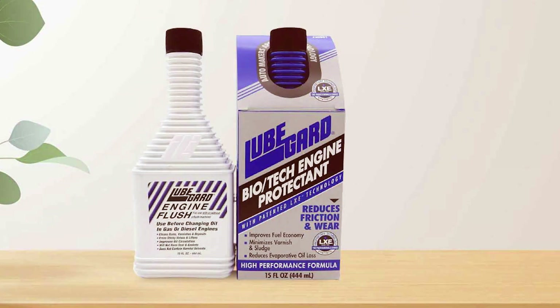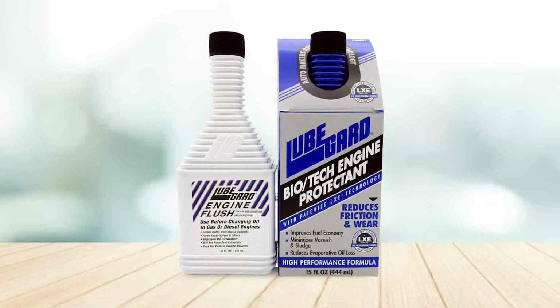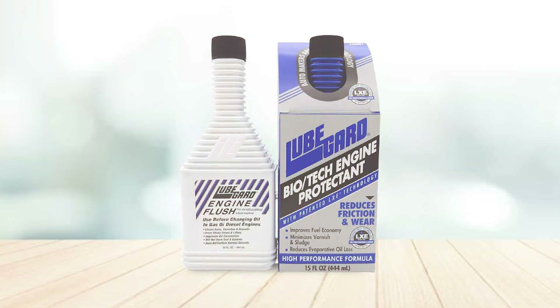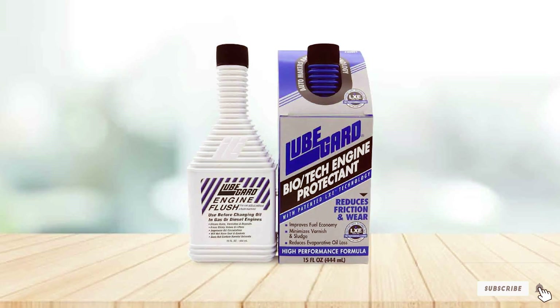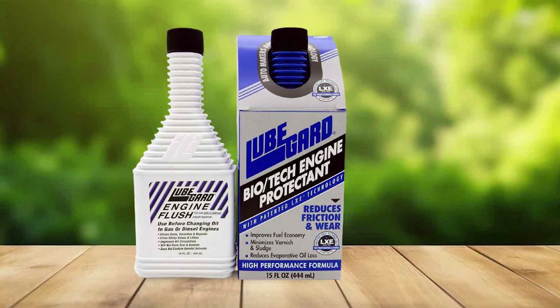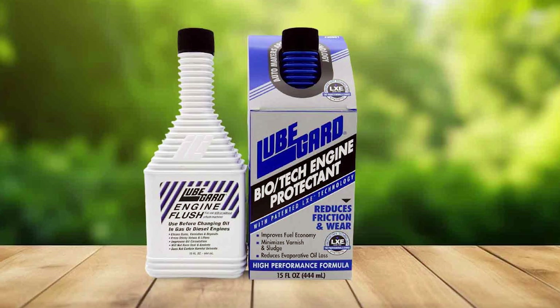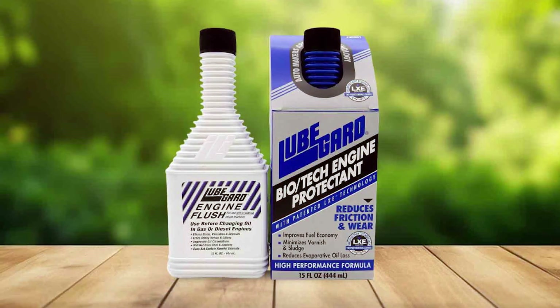Thanks for tuning in to our guide on the best engine flush products. We hope you found our recommendations helpful in keeping your engine in peak condition. Don't forget to like and subscribe for more valuable insights into automotive care and maintenance. If you have any questions or want to share your experiences with engine flush products, leave a comment below. Drive safe and until next time, keep your engines running smoothly.